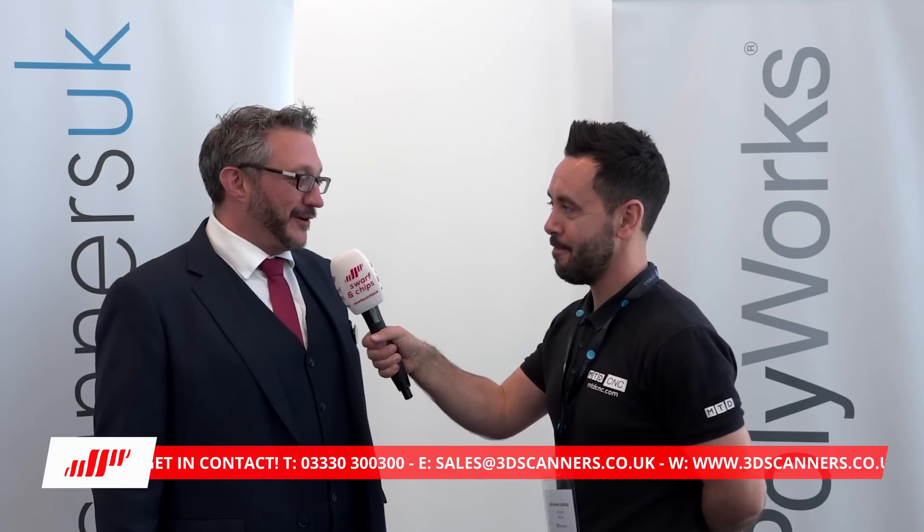And what new innovations from yourselves are going to be showcased here today? Well we have a new product in the market called Collaborative Suite. It's all about digital connectivity and bringing together all of the different measurement devices in the industry. So Nick, we're going to catch up with you at the end of the day and go and find out a little bit more. Thanks Nick. No problem. Thank you very much.